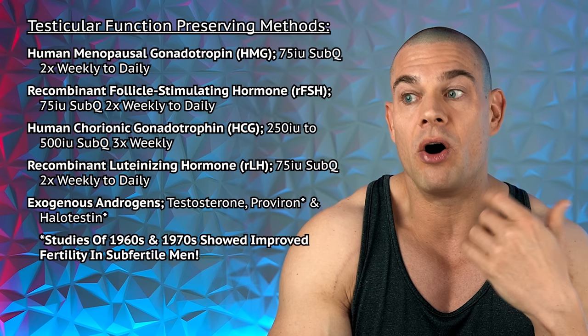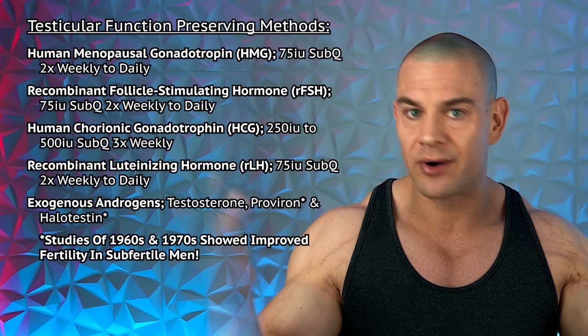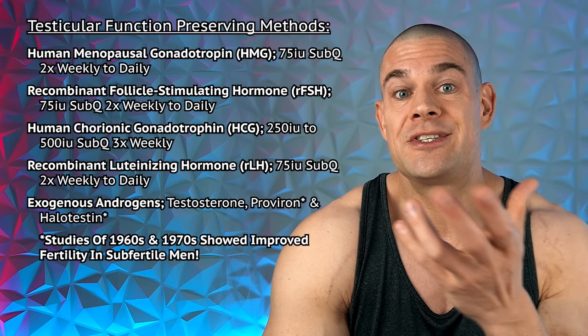The preferred protocol is 75 IU of recombinant FSH two to three times — or even daily — combined with 250 to 500 IU of human chorionic gonadotropin three times weekly. This can sustain all testicular function, including testosterone production and spermatogenesis. Balls will be nice and full on this protocol. It will be more expensive on top of TRT, but it's worth it. This works unless you have a varicocele impairing blood flow to the testicles, which you can diagnose with a testicular ultrasound and fix with surgery.